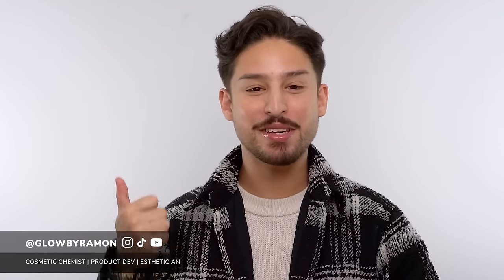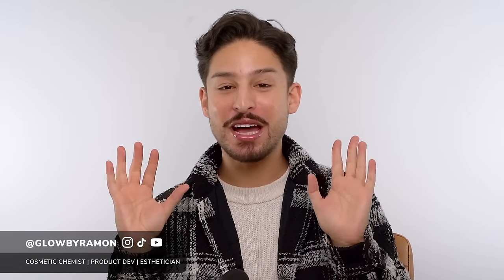Hi, my name is Ramon, cosmetic chemist, esthetician, sunscreen lover. We are here talking about what I think is the most highly anticipated part of my best of 2023 skincare videos — we're talking sunscreens, part one. I'll have a second video coming hopefully in the next few days with part two.